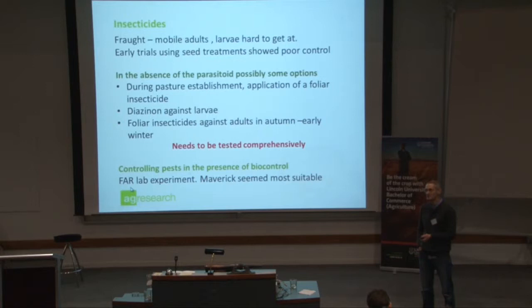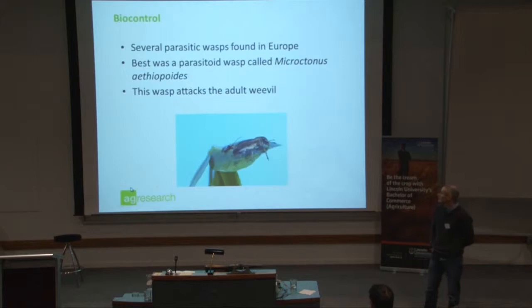This biocontrol agent is called Microctonus aethiopoides. Microctonus means 'little murderer' in Greek, so it's aptly named. It attacks the adult weevil — it lays an egg inside it and sterilizes the females. They stop egg-laying.